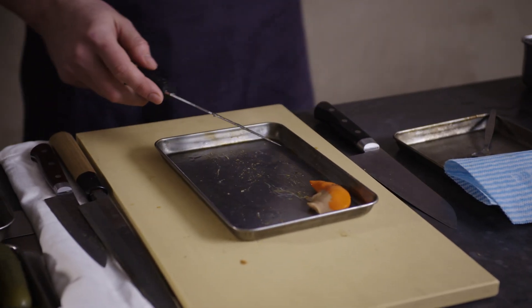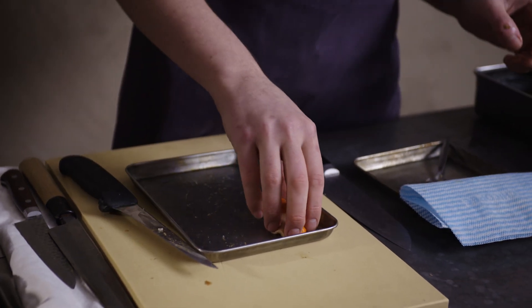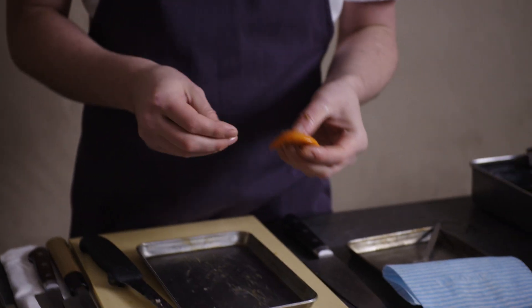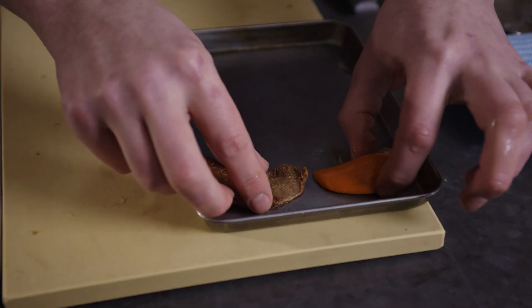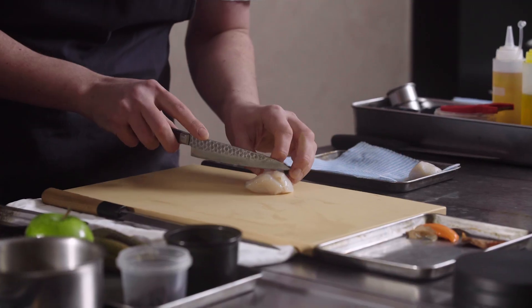We're actually going to use the roe of the scallops as well — amazing flavour in it. We're going to salt, cure, and smoke it. Here's one I made earlier, so you can see the difference between the two. It's almost in the style of bottarga, that Italian cured fish roe. It's a nice, natural way of seasoning.